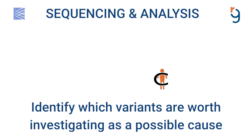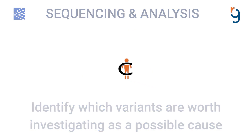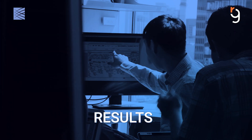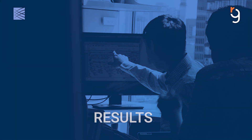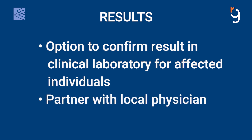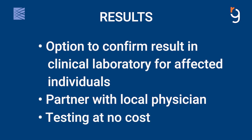By analyzing the genetic information of participants in this study, we hope to identify a genetic change causing the rare disease in the family. If one is identified, we will recontact the family to discuss the option of confirmation for affected individuals. Confirmation testing is performed in a clinical laboratory in partnership with a local physician of the family's choosing. There is no cost for confirmation testing.